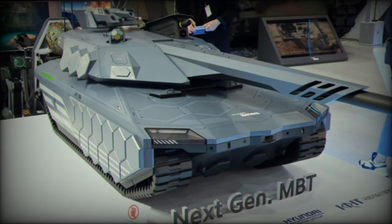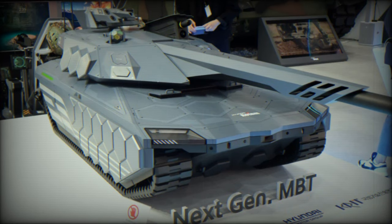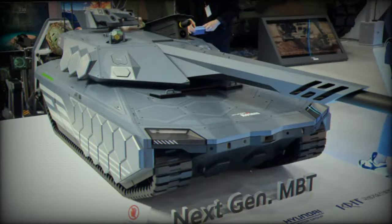Regarding mobility, the NGMBT is believed to have a crew of two to three members, a combat weight of less than 55 tons, and dimensions of less than 10.8m long, 3.6m wide, and 2.4m high. The tank is equipped with rubber tracks to reduce mobility noise, and a diesel engine enables a maximum road speed of 70 km/h and 50 km/h off-road, with a substantial cruising range of up to 500km.